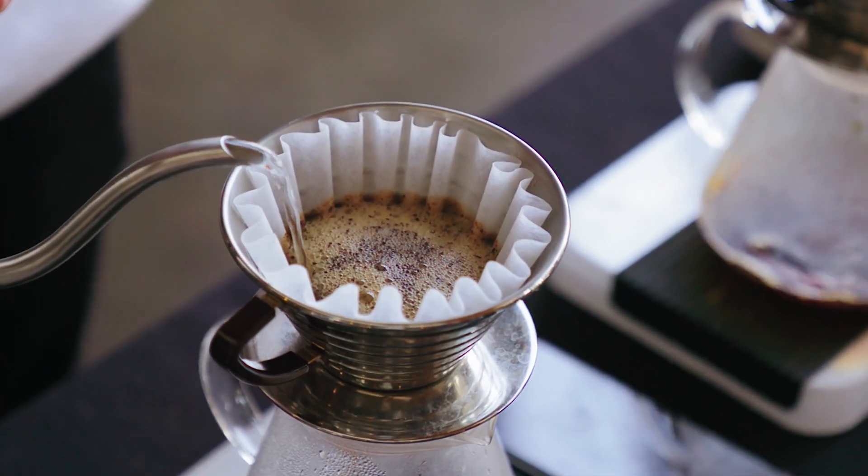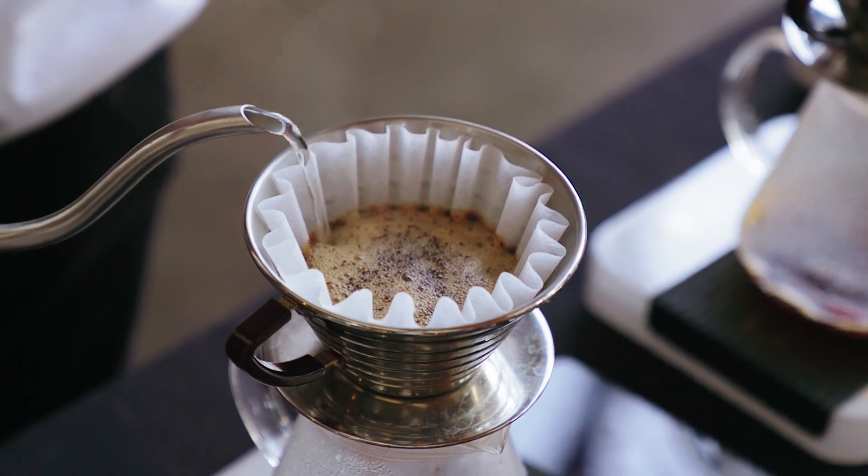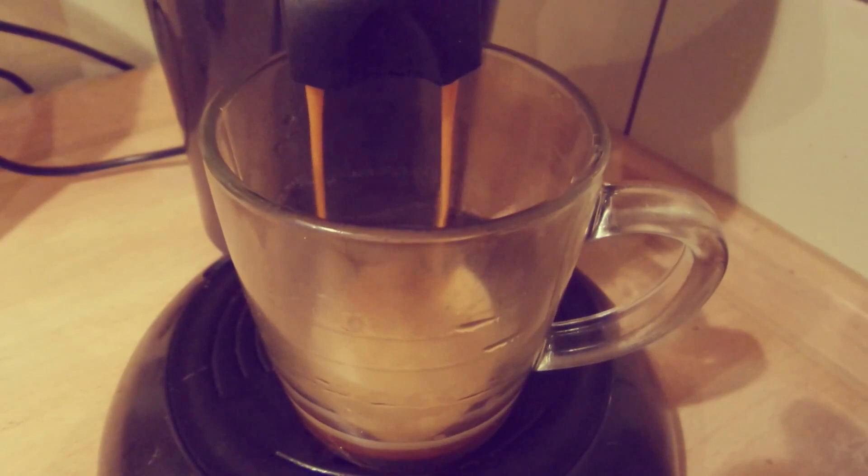If your morning is anything like mine, there is little more important than that first cup of coffee. The morning routine always includes putting on a pot or brewing a cup. Failing to do so would be like walking out of the house without getting dressed.